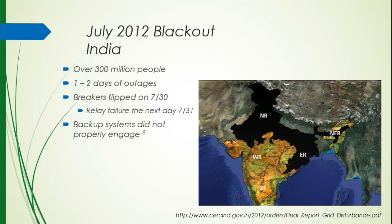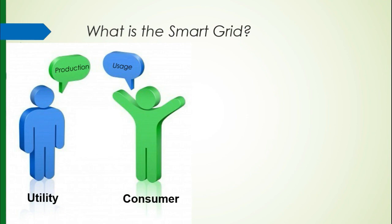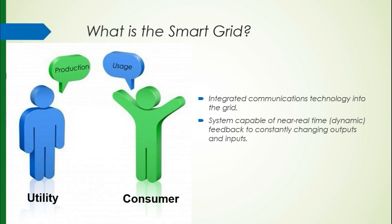This picture really explains what the smart grid is — it's a way for the utility to communicate with the customer. There's all of this information that we're not utilizing, and the smart grid system is capable of almost real-time feedback on your electricity usage and the production needed to provide you with that electricity. It allows customers to be educated on their own usage, which has a lot of good social benefits.